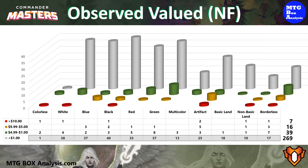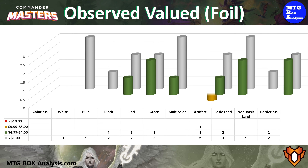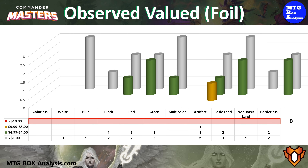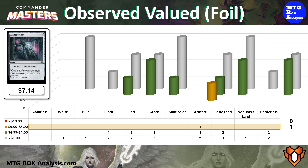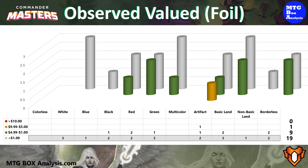The other 269 non-foils in the box are currently valued under $1. In the foil space, this box was not so great. We didn't see any cards valued over $10, and only the Ashnod's Altar in the $5 to $10 range. We did pick up 9 foils valued between $1 and $5, but the other 19 foils in the box are valued under $1.